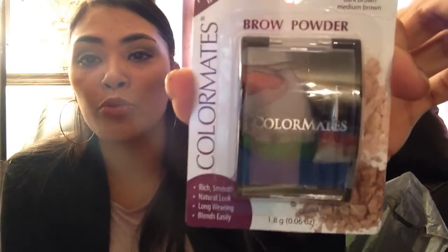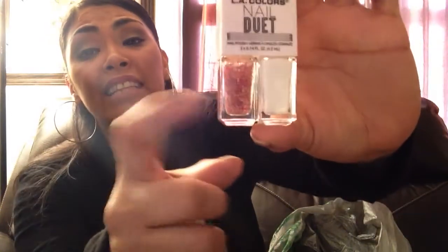Another thing I found was this Pau brow powder — it's super dark brown so I can fill in my brows. I also found another Pout Lip Gloss — that's like my fourth one. I also found another LA Colors nail dupe — these are so cool for making really cool nail designs. And I found this Fast Flawless Anti-Aging Airbrush Makeup by Sally Hansen — I've never seen this at Dollar Tree, so I thought that would be a great find.